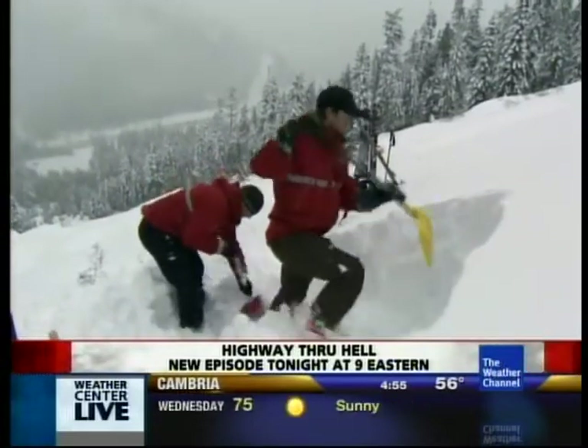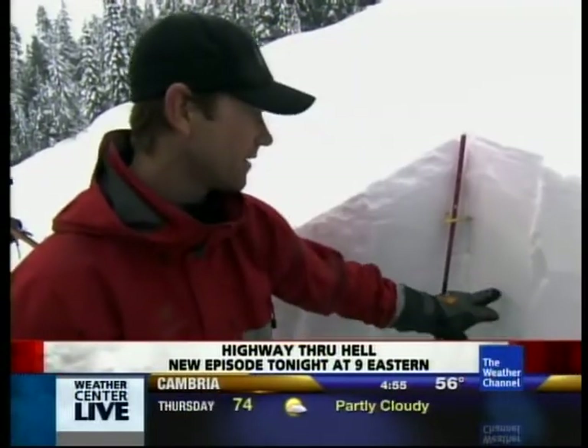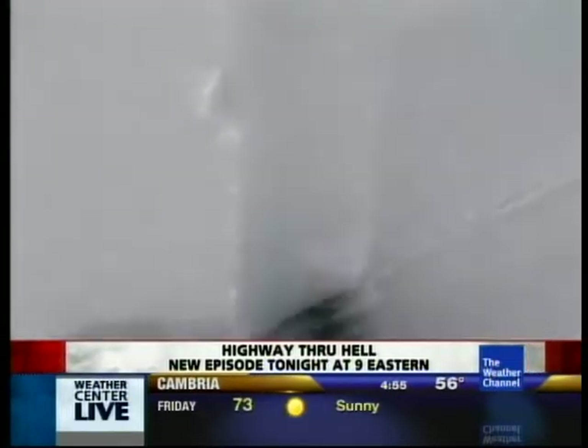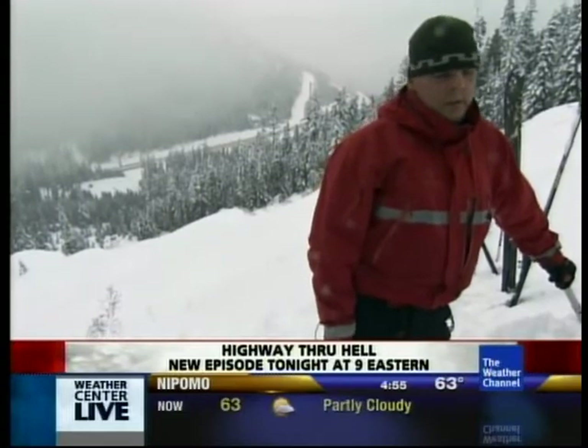Snow piles up in layers of different densities. There's a slight layer in here. Avalanches happen when a heavy layer breaks free of the snowpack underneath. The area is known for getting a meter or more of snow overnight.